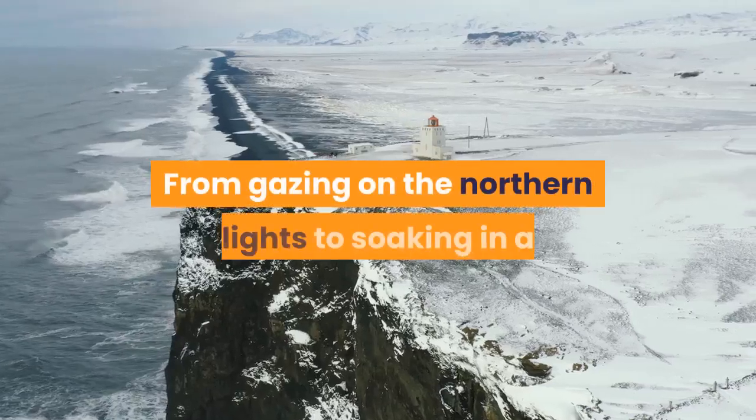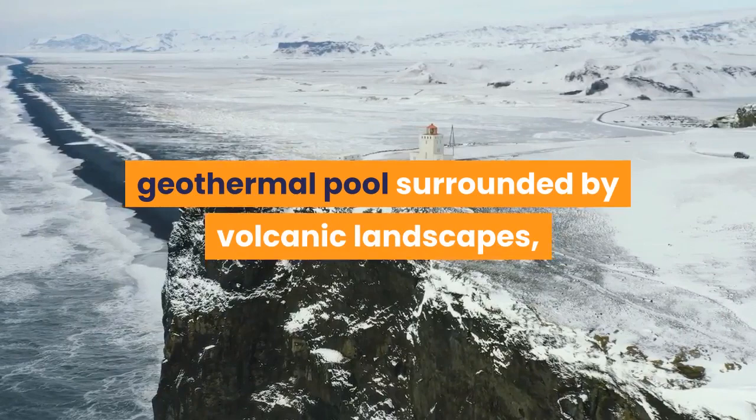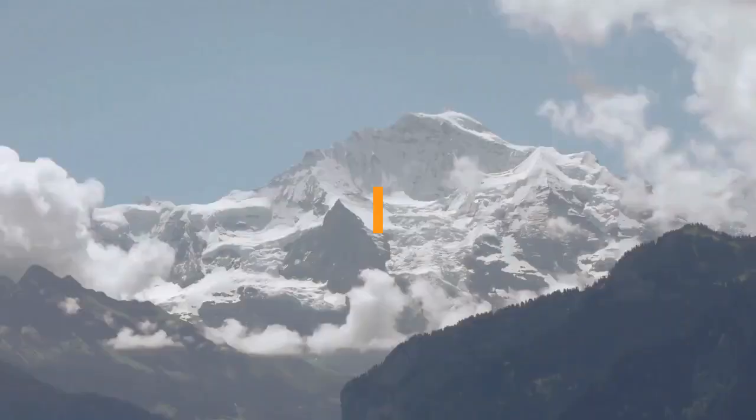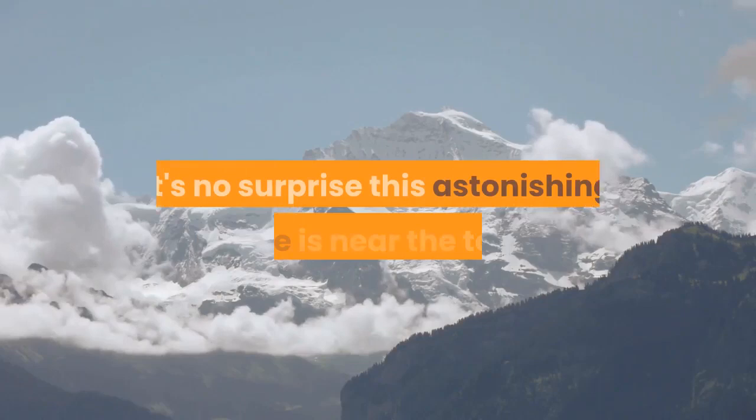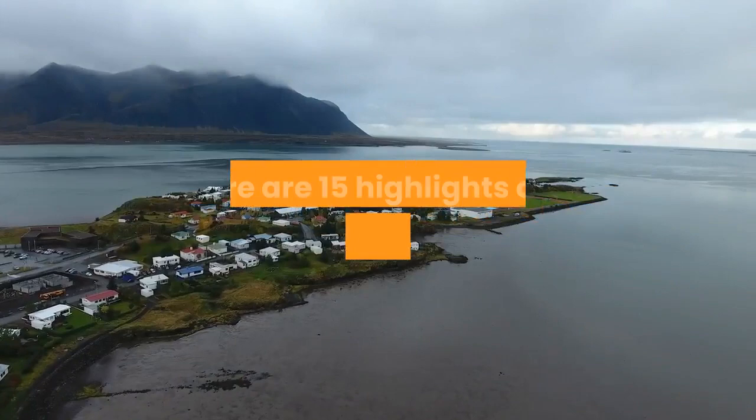From gazing on the northern lights to soaking in a geothermal pool surrounded by volcanic landscapes, Iceland demonstrates the incredible power of nature at every turn. With glaciers, waterfalls, geysers, wildlife-watching opportunities and the midnight sun, it's no surprise this astonishing place is near the top of so many people's bucket lists. Here are 15 highlights of a visit to Iceland.